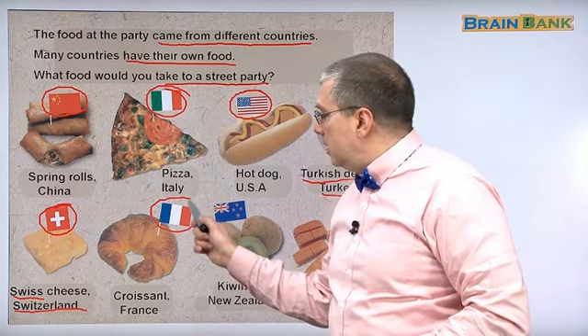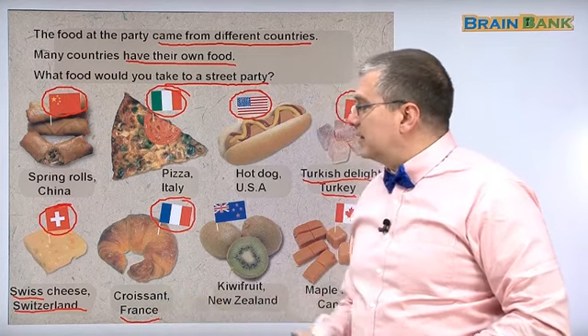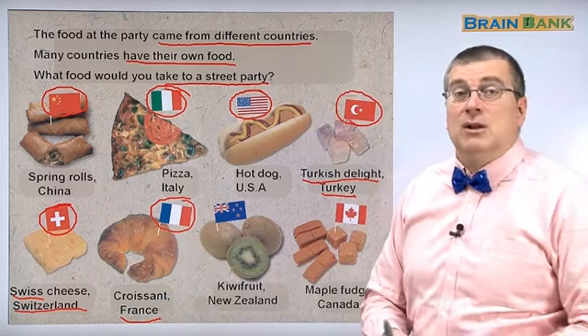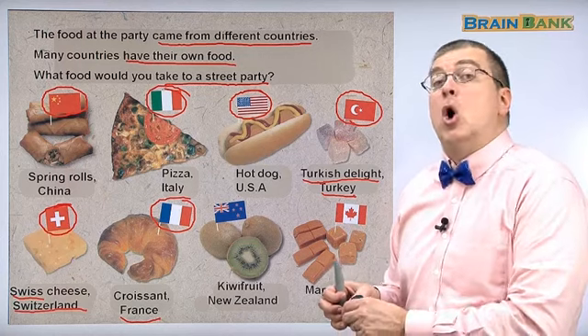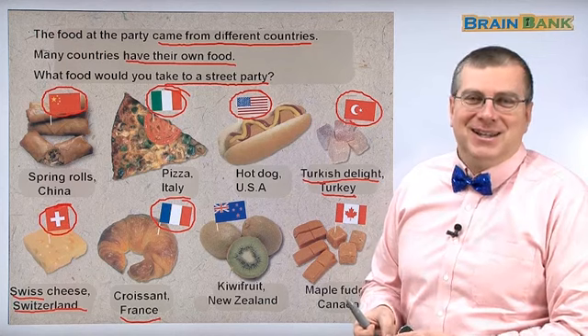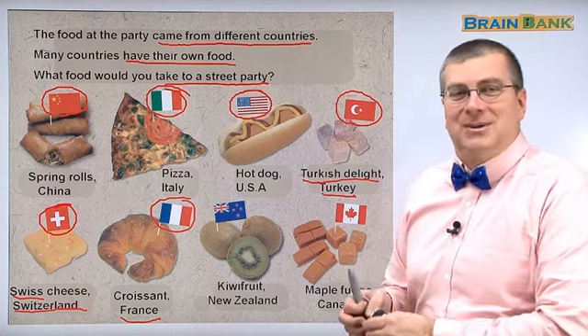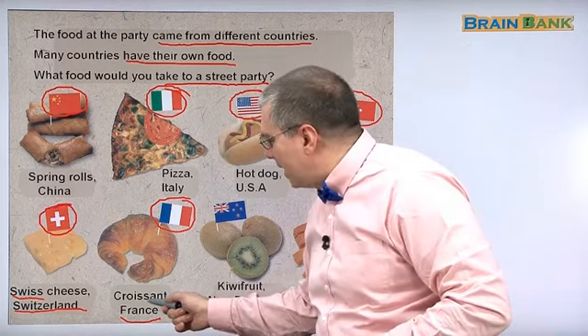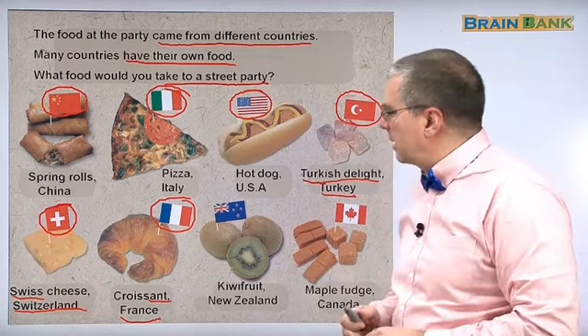You know this flag — this is France. And it looks like some kind of bread. It's a croissant. Americans say 'croissant,' but the French would say 'croissant.' Because it's a different language — they don't pronounce all of their letters. That's French.